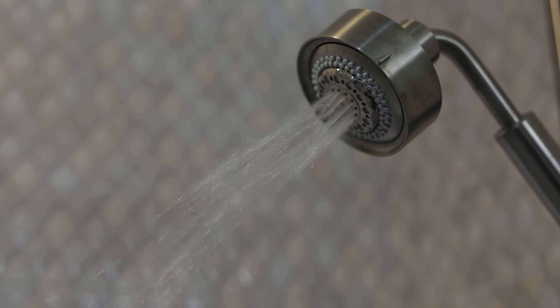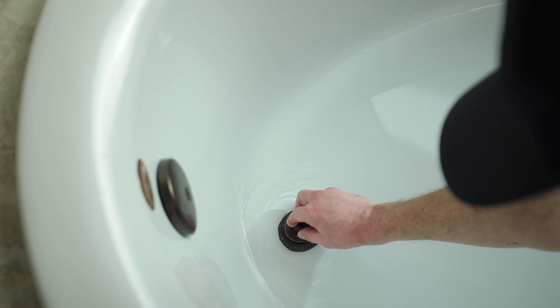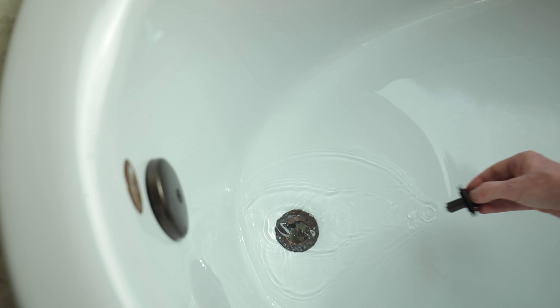Slow drains in sinks and showers are usually a sign that you have a partial blockage in your drain or sewer line. Everything that enters our plumbing systems — from toilets, showers, and garbage disposals — ends up in your drain and sewer lines. As this mass of soap residue, food particles, and other waste coagulates in your plumbing, you may experience slow drainage or, worse, raw sewage backing up into your sinks and bathtubs.